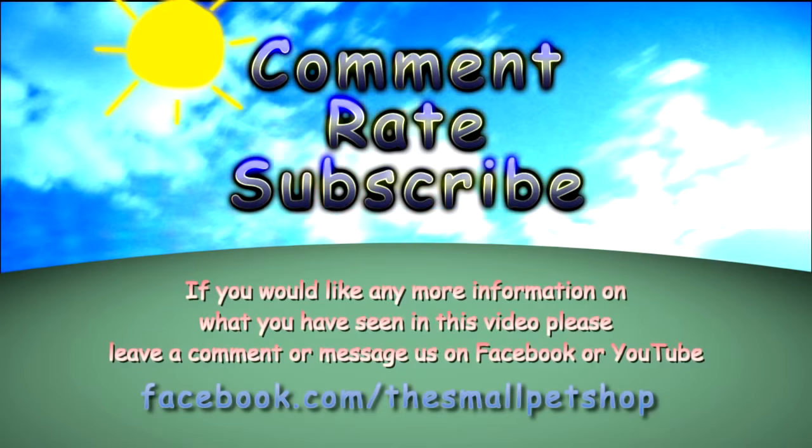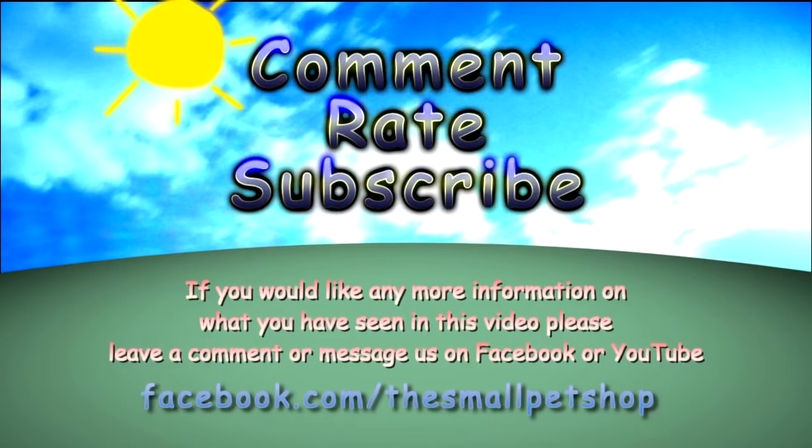Thanks for watching! Don't forget to comment, rate, and subscribe. Hop along to our Facebook page so you can keep up to date — we post competitions where you can win loads of prizes for your pets.